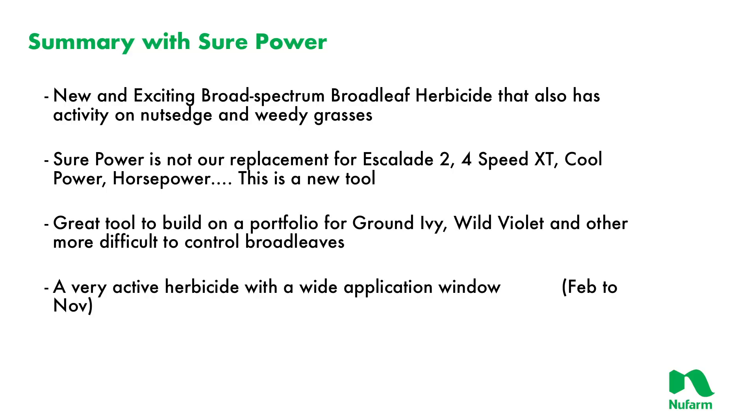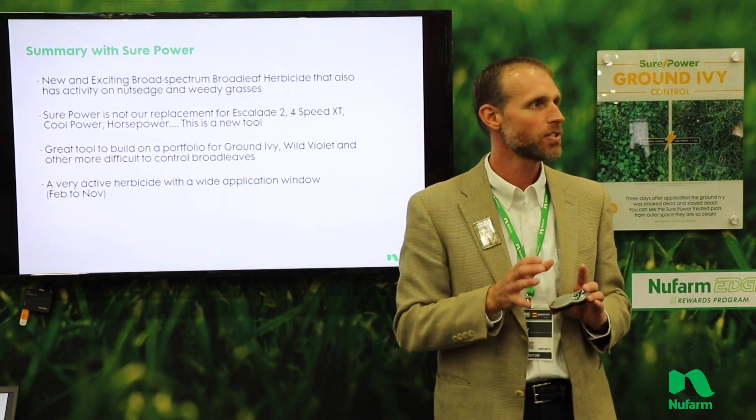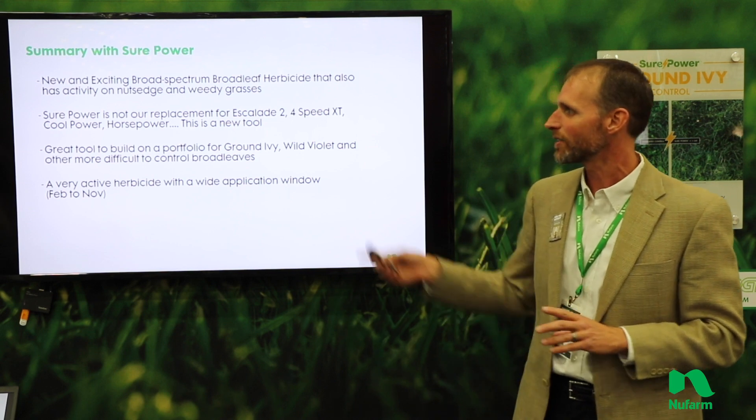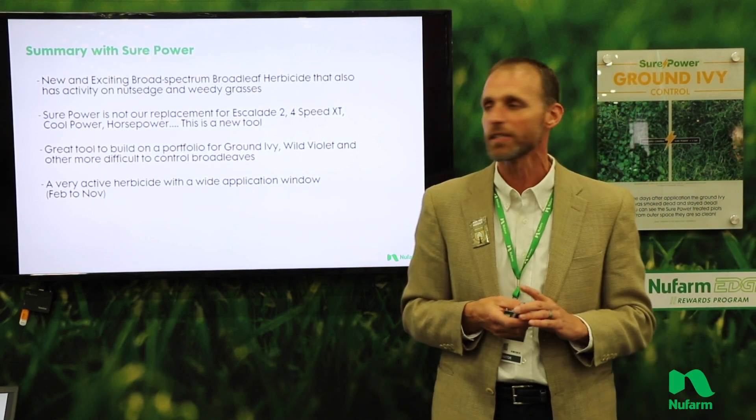As a summary with SurePower — it is new, it's exciting, and it's very different than anything I feel is in the marketplace today. It has activity on some weedy grasses as well as broadleaves. This is not our replacement for Escalade and some of our other products — we have really strong herbicides in the market today and they all have their fit — but this brings a different level for some challenging situations. It's a great tool to build on our portfolio, and that's what we've done with this product.